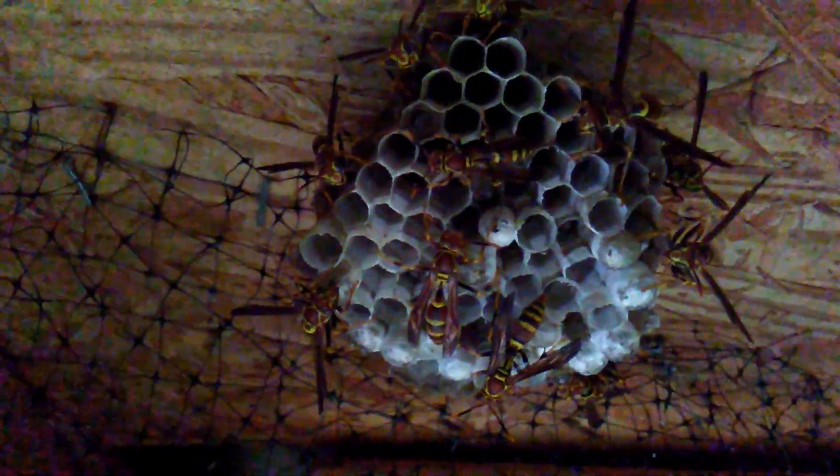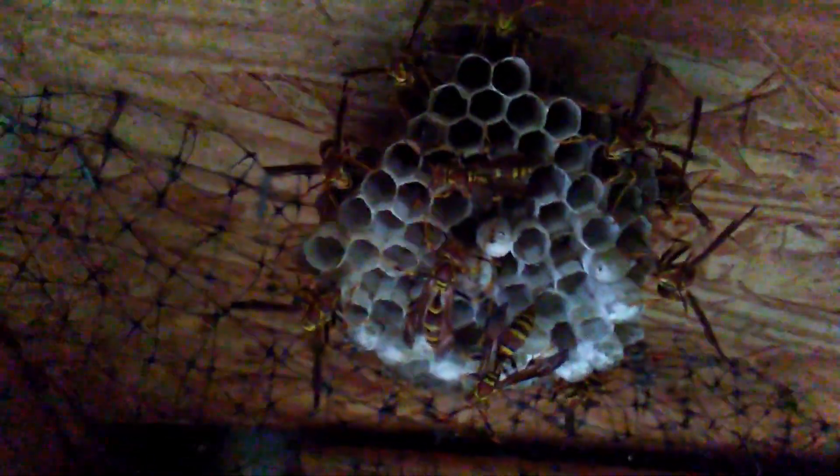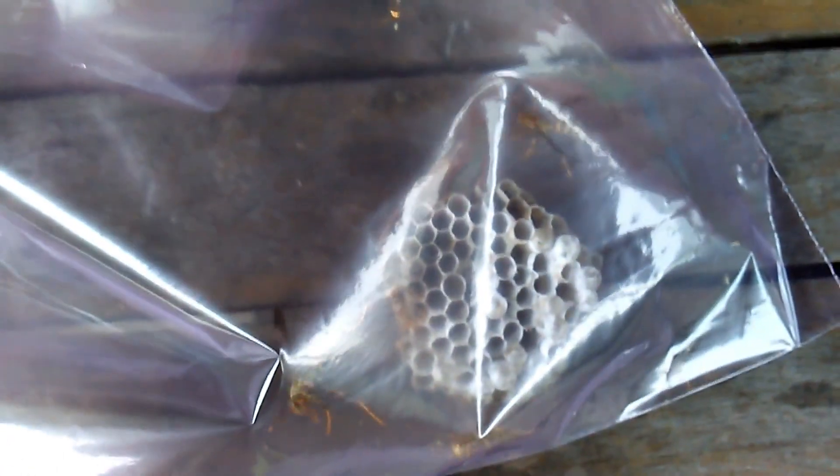There's a German Yellowjacket in this one's property, but it wasn't accessible, so I'll refer that one out. I've got about two-thirds of them.